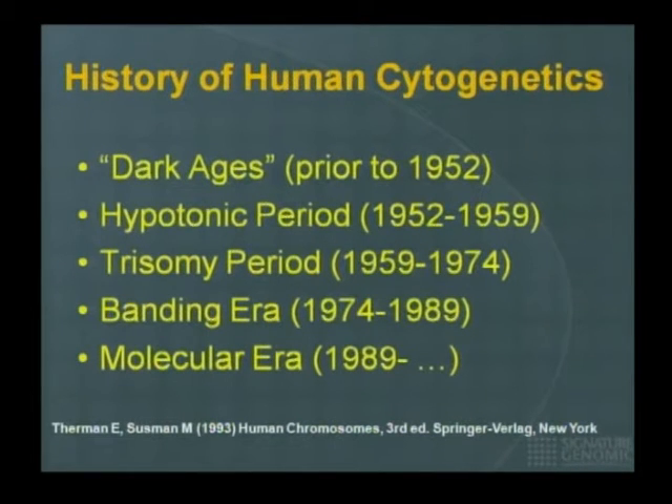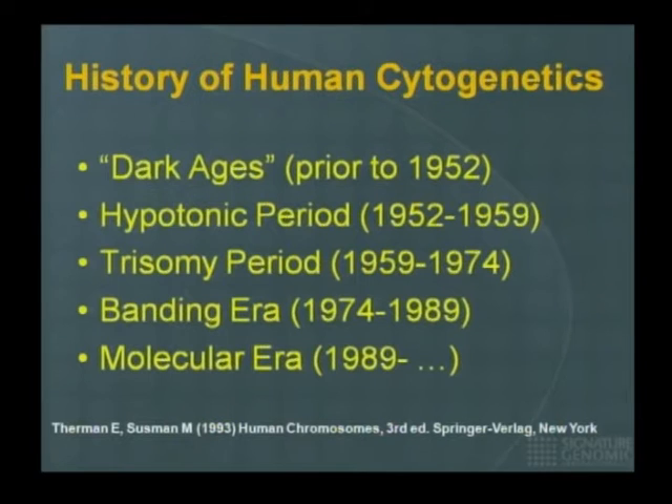The history of cytogenetics can be summarized as follows, taken from Dr. Thurman's book. The Dark Ages were before 1952, when the number of human chromosomes was debated — some said 46, others 48. It was not until Dr. T.C. Hsu in Houston made an observation — built on a lab error where cells were suspended in a hypotonic solution, allowing nuclei to swell and chromosomes to separate — that the number was determined to be 46. This ushered in the trisomy period, where Lejeune in France discovered that Down syndrome is due to three copies of chromosome 21. Shortly thereafter, Patau and Edwards described trisomy 13 and 18.